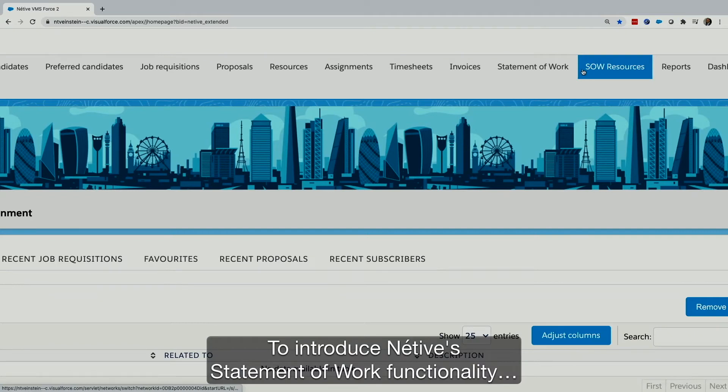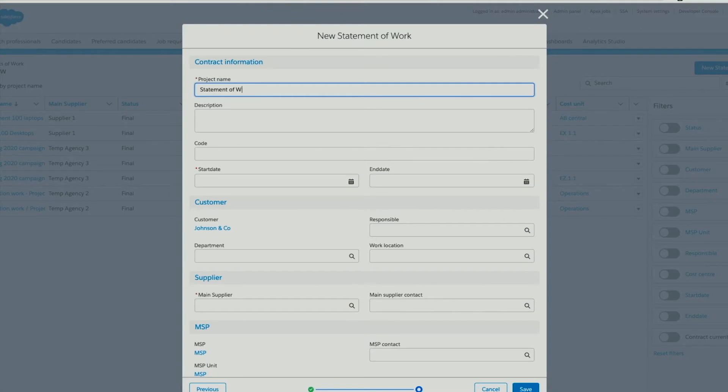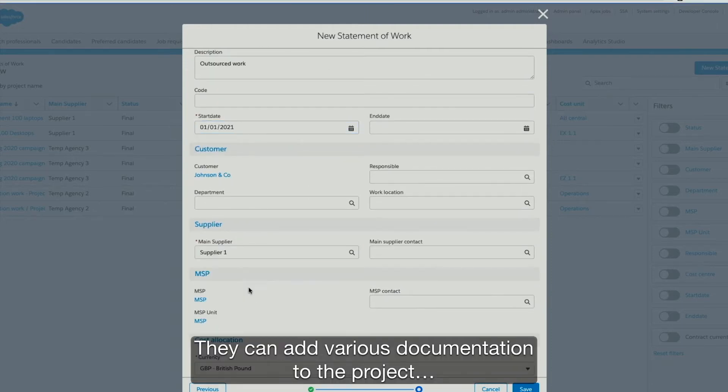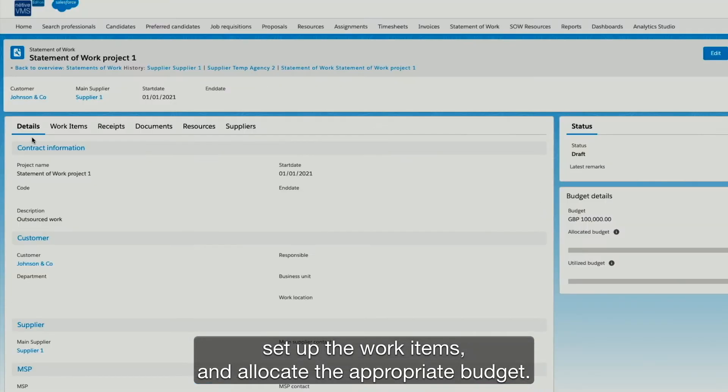To introduce Native statement of work functionality, let's start by looking at project tracking. A manager is able to register the statement of work project, attach various documentation to the project, set up the work items, and allocate the appropriate budget.